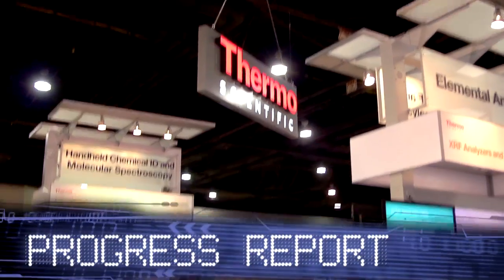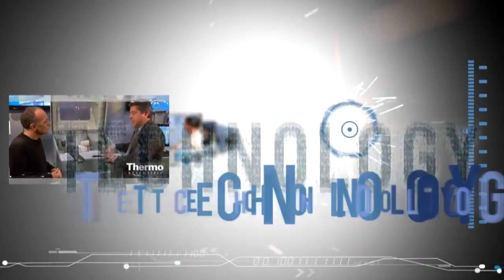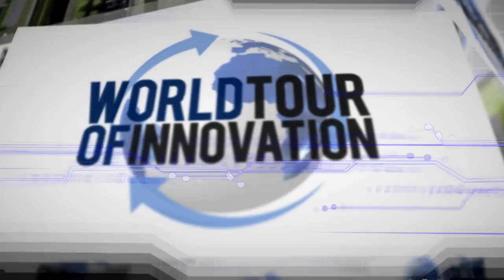What's hot in analytical technologies is what's new here in the Thermo Scientific Technology Exhibit. Let's go! I'm here with Dr. Ian Jardine, our Vice President of Global Research and Development. Here at PITCON 2011 we're seeing a launch of some phenomenal technologies and our customers are doing phenomenal things with these technologies. Can you share some of the highlights that you think are most important?